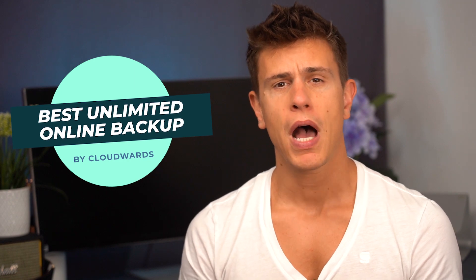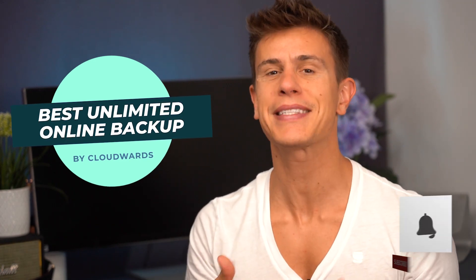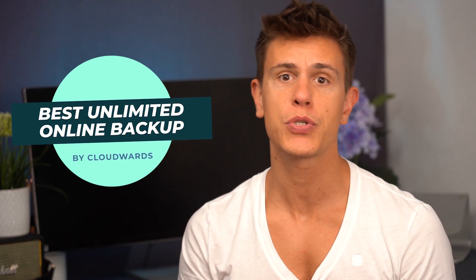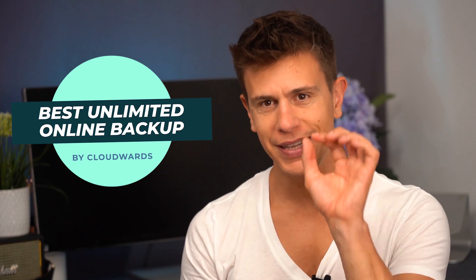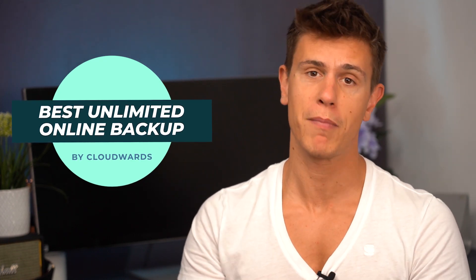Before we get into that, I just want to quickly remind you to hit the like button and subscribe to stay up to date when we upload new roundups and reviews to our channel. There's also that little bell icon which you can hit and you'll never miss one of my videos.